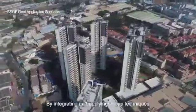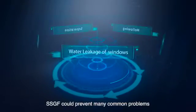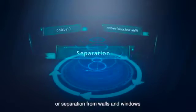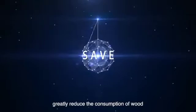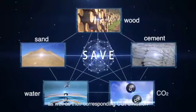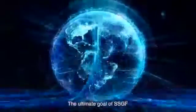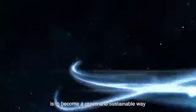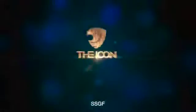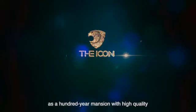By integrating and applying the above techniques, SSGF could prevent many common problems such as leakage, cracking, hollowing or separation from walls and windows. At the same time, it greatly reduces the consumption of wood, sand, cement and water, as well as the corresponding carbon dioxide emissions. The ultimate goal of SSGF is to become a green and sustainable way in the construction industry. SSGF will definitely make the icon a 100-year mansion with high quality.